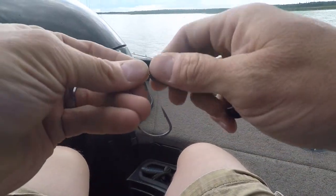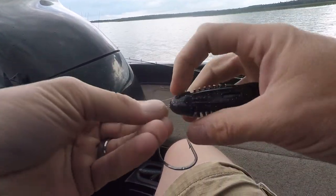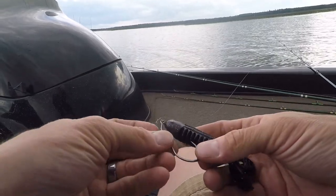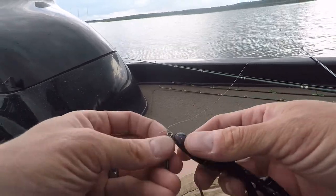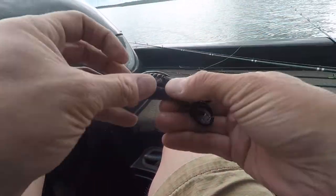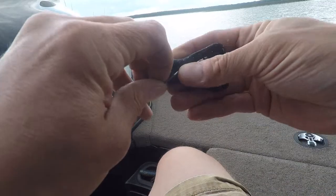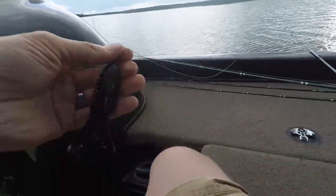This happens to be a Guggen Baits Explode Toad. This is a Guggen hook, but you can use any kind of hook with a twist lock on it — like this — because your baits will last a little bit longer.